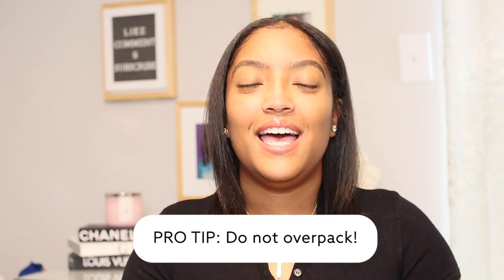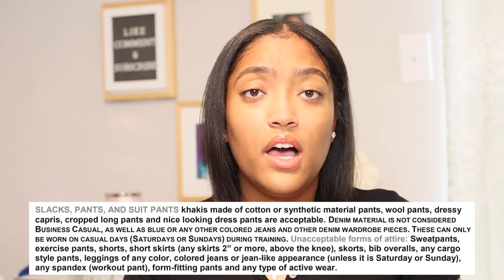Another pro tip: do not over pack. Yes, you want to have options and enough clothes so you aren't constantly washing, but you don't want to pack so many clothes that half don't get used when you could have packed more useful things. Before we get into my list, please remember to check the airline's dress code. It typically comes in a packet and will break down the guidelines on color, type of clothing, and more. This is just a generic recommendation — check that dress code before you start packing.